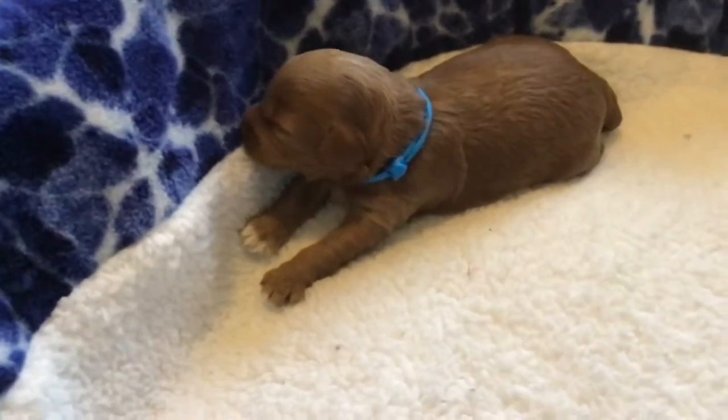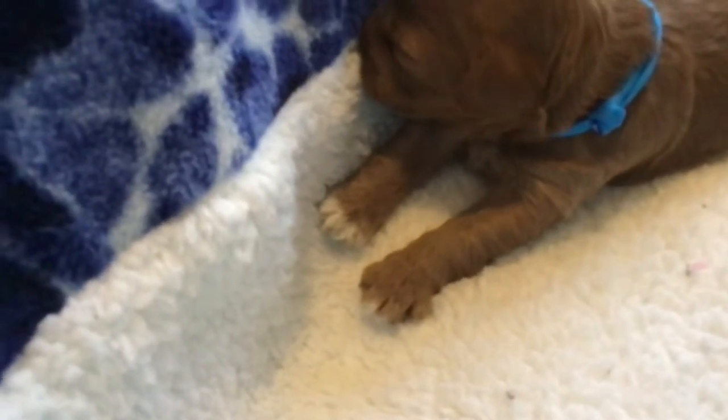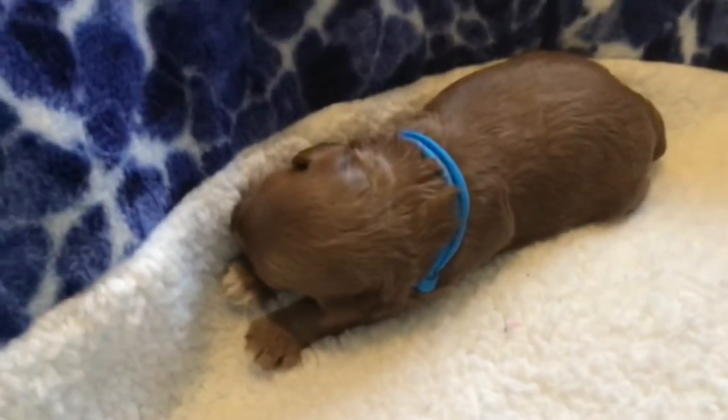Here is a little boy puppy — look at his little foot, there's a little white sock on that foot. I can always tell that one because he's got a little white sock.